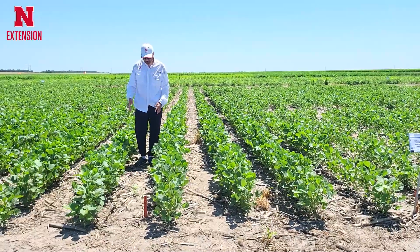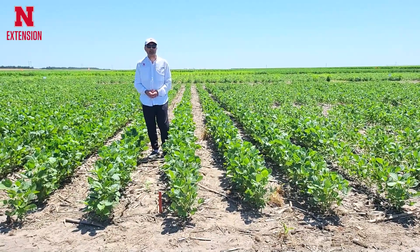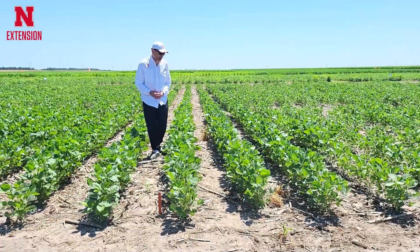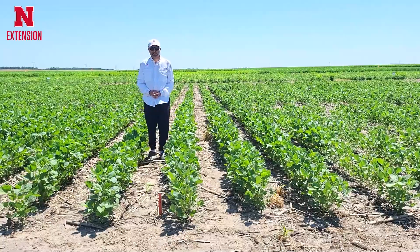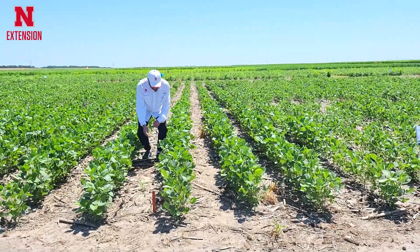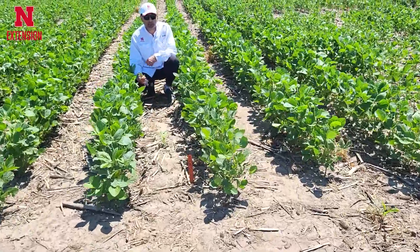In this plot particularly, metribuzin was applied by itself at a higher rate of 12 fluid ounces per acre pre-emergence, and then a post-emergence application of Liberty at 2 pints per acre was applied. You can see some weeds are coming up now because the residual activity of metribuzin is over.